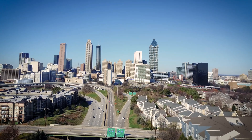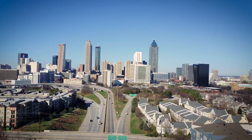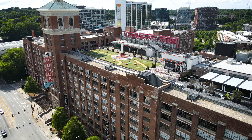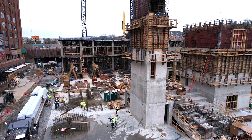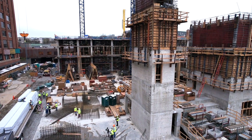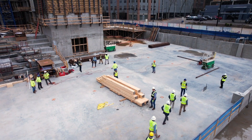In one of Atlanta, Georgia's most popular and bustling areas, sits Ponce City Market. And now, the market is growing. To most, this new building might look like a typical construction site, but not this one. It's far from typical.